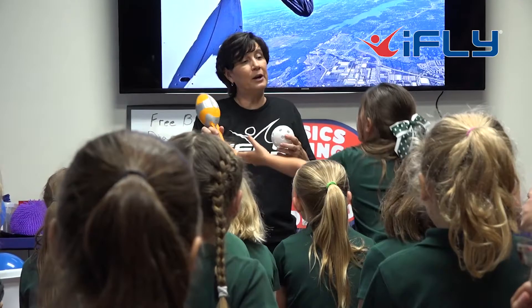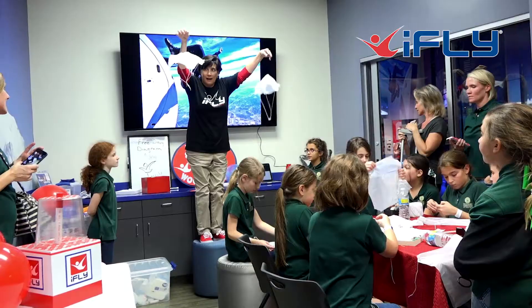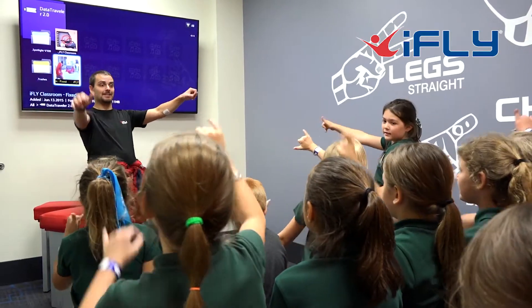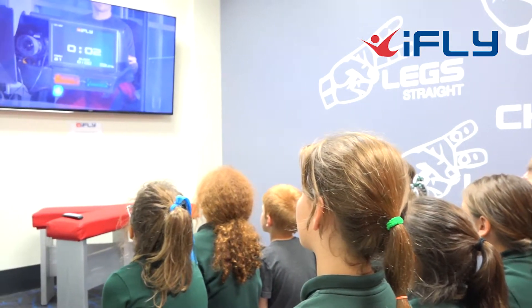All our school groups will do some practical work in the classroom according to their age group. We have some fun with parachutes, and for the younger ones we talk about surface area and its relationship with forces and speed. We talk about terminal velocity, the factors involved and the things that you can change to affect terminal velocity.